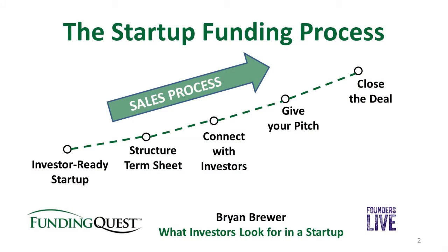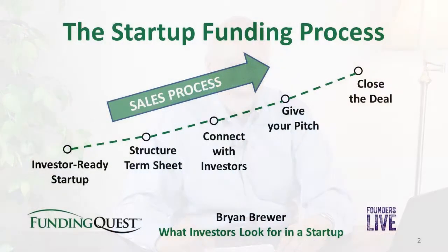In order to get the right framework for this, let's take a moment and review the slide I shared in the previous Influencer Series, which was about the startup funding process. There are basically five steps. Most importantly, before I go through these five steps briefly, is to understand that raising funding from an investor is a sales process. And if you treat it more like a sales process, you'll have better success.